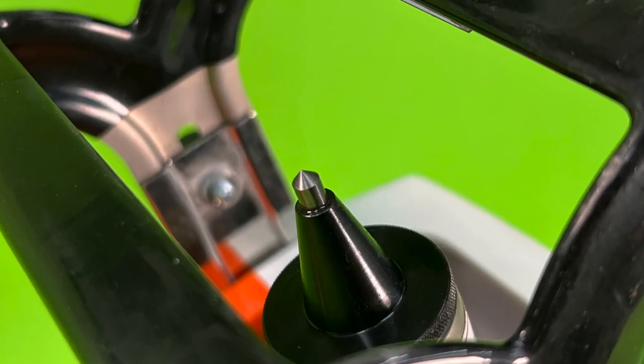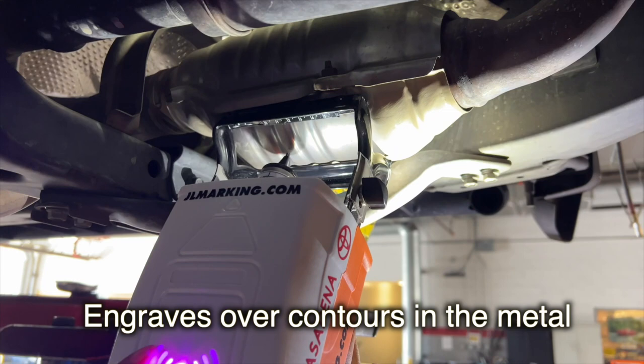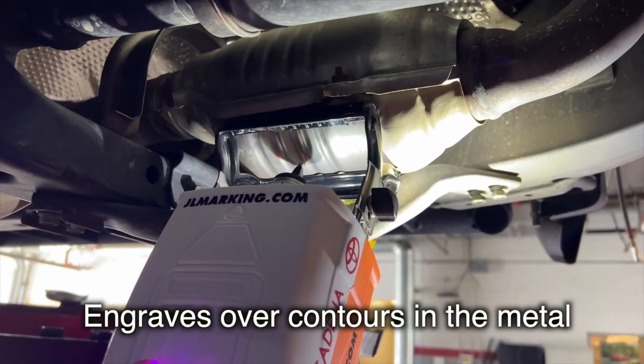The tungsten carbide stylus tip was engineered for engraving ultra-hard aerospace metals, and when marking mild steels of exhaust components, it'll mark many thousands of vehicles without the need for replacement or service, though all the parts in this system are available for replacement or service if needed.